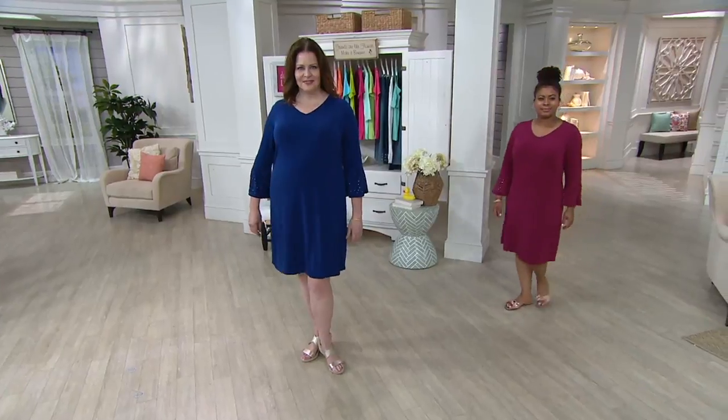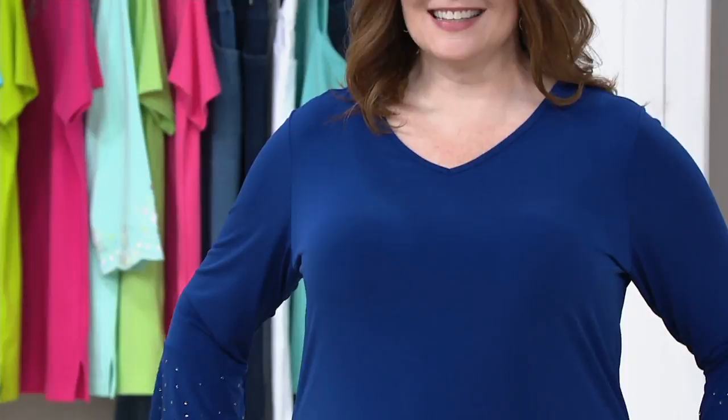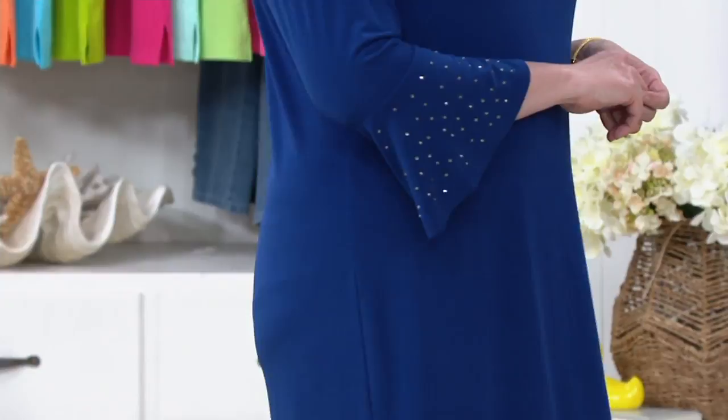With the Quacker Factory stretch knit dress with rhinestone bell sleeves — what? Hold the phone, hold the duck bill! This is only $45.75. This is the first day we're presenting this on EasyPay — two months at $22.88.